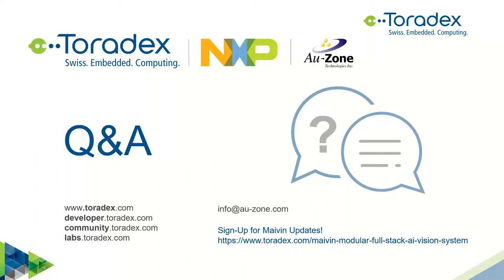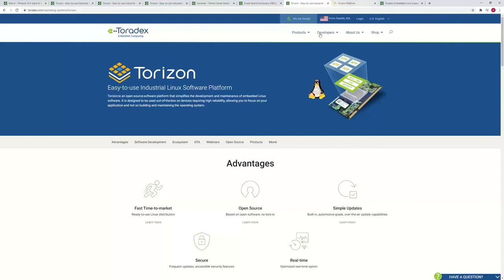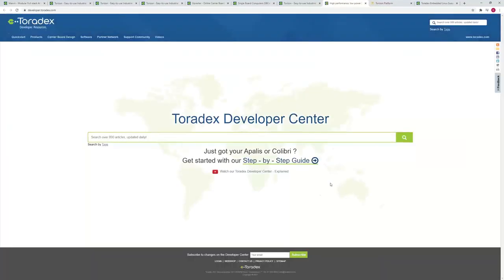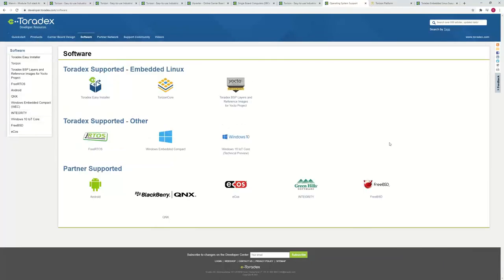Next question: where can customers find the reference Yocto image for the i.MX8M Plus? It comes pre-installed and you'll find it on our developer page. There's the Toradex Easy Installer — a small GUI that comes up on the device where you can select and install images. The i.MX8M Plus actually comes pre-installed with our multimedia reference image. If you need a different or newer one, go to our Developer Center, navigate to software, select your module, and you'll find everything there.